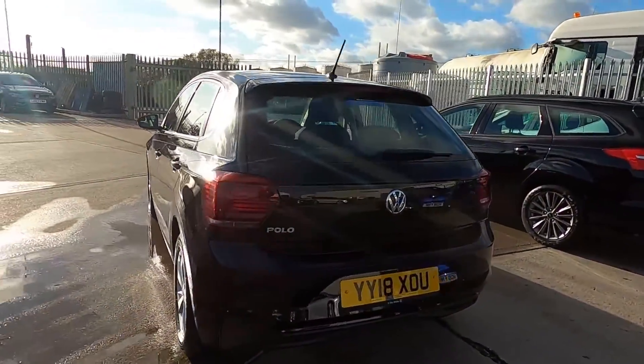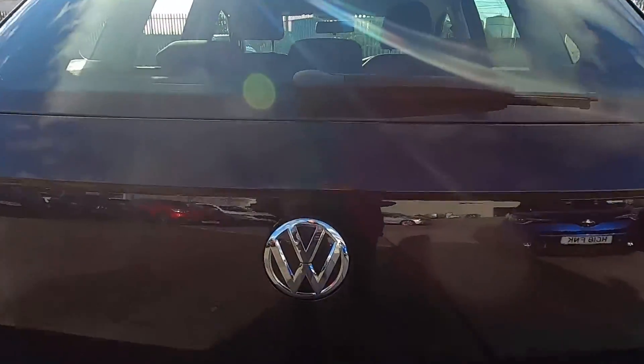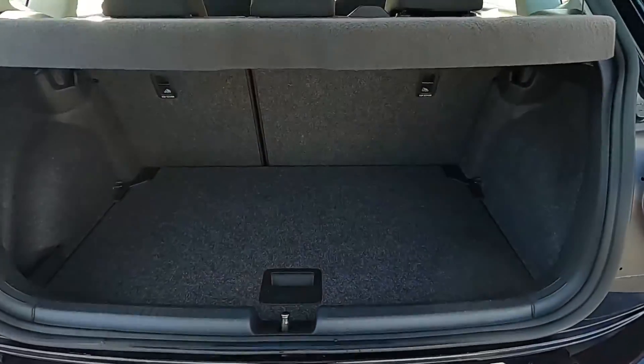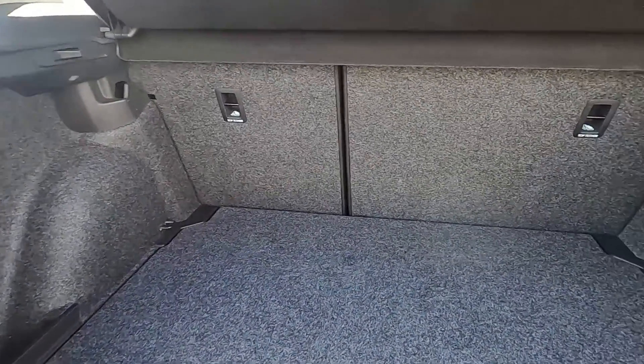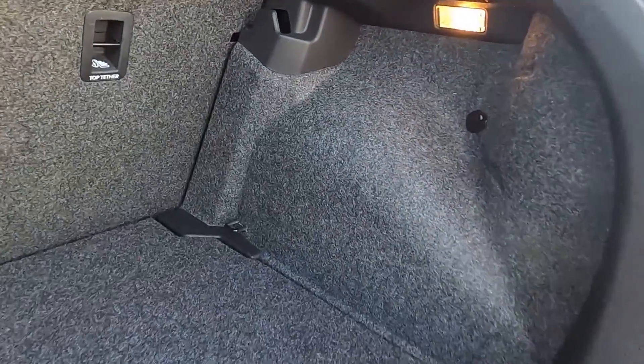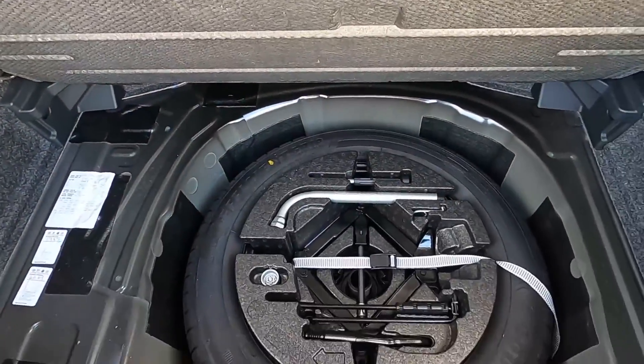At the back this car's got parking sensors. Inside the boot you've got plenty of space — a nice sized practical area for you to fit shopping and luggage in. You've also got hooks either side, and there's also a space saver spare wheel.